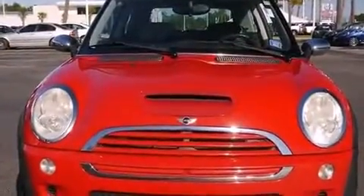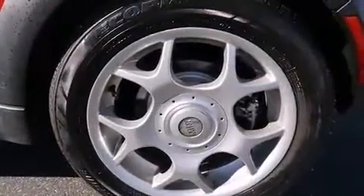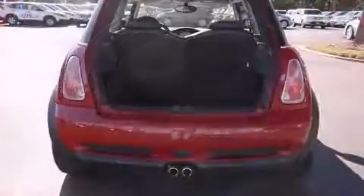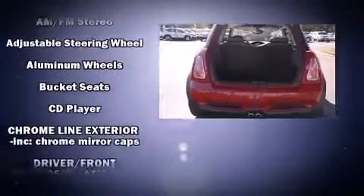Storage solutions are integrated throughout the interior, demonstrating thoughtful attention to detail. Audio features include a CD player with MP3 capability and eight speakers, enhancing the audio experience throughout the interior.